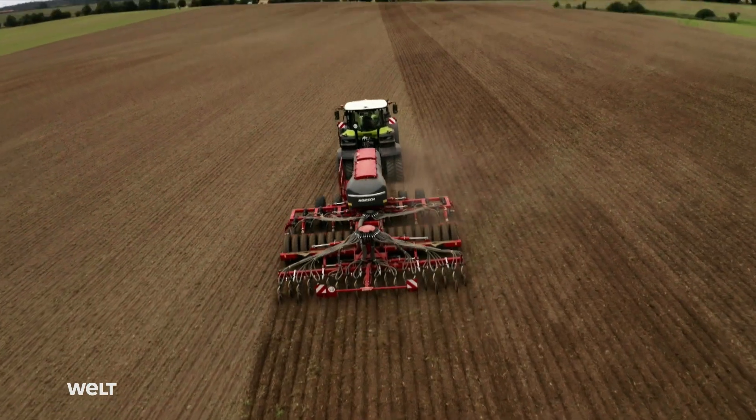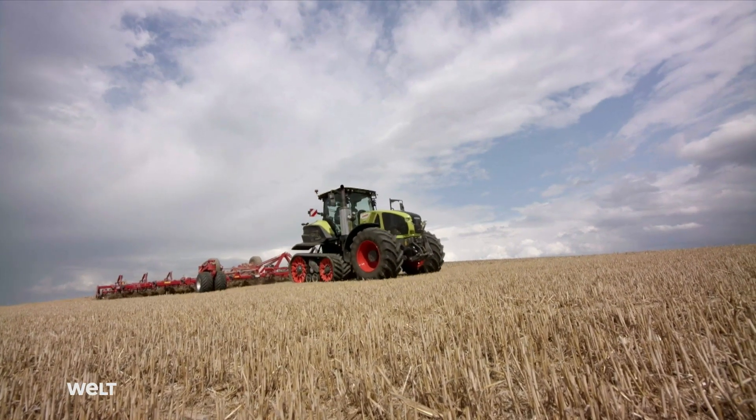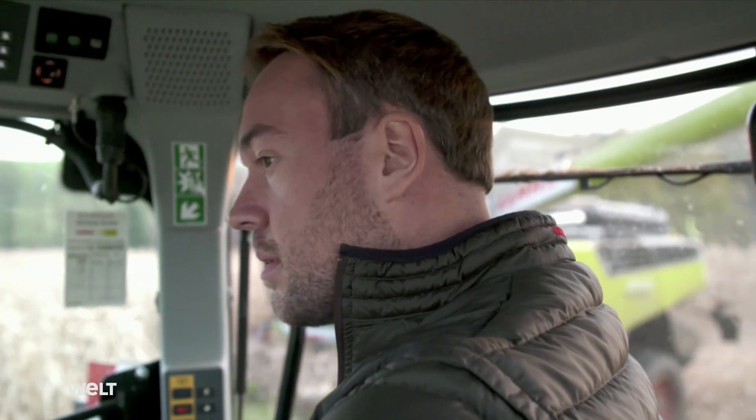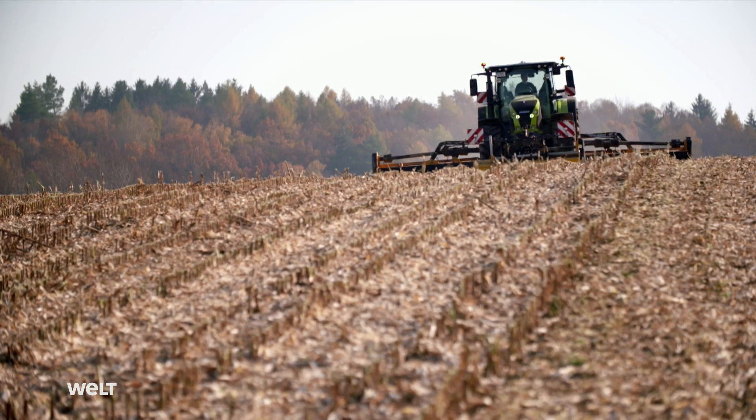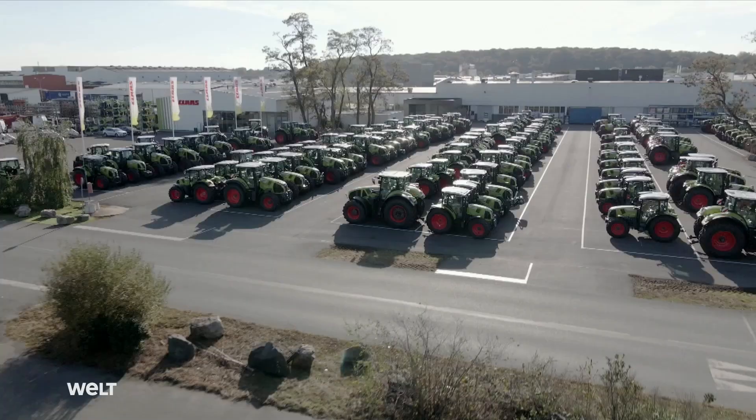In 2021, agricultural journalists honoured the Axion 960 CMOS with the International Sustainable Tractor of the Year Award. The tractor is extraordinarily energy efficient.